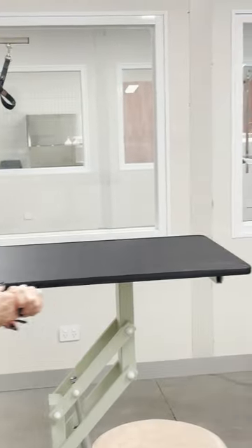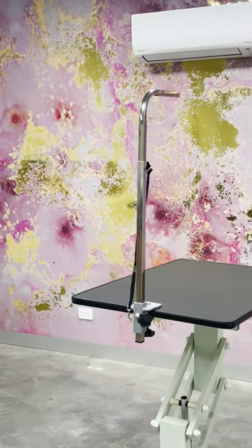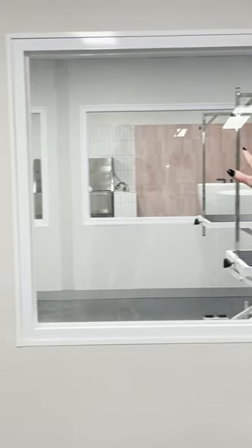And this is our grooming area — I do spend a lot of time in here. This is for clipping and scissoring, and we will be running workshops in this area as well, which is very exciting. As you can see with all our rooms, you can see directly down into our bathing area so we can always see what's happening down there.